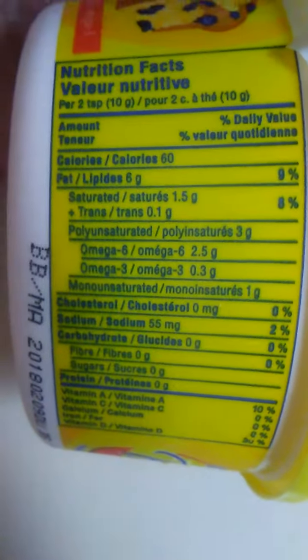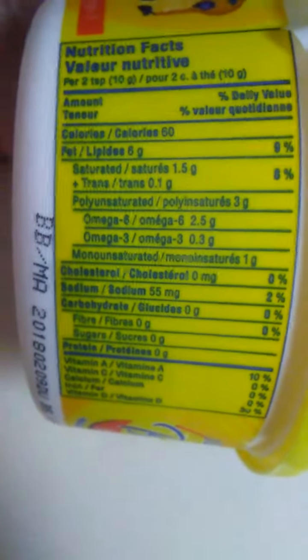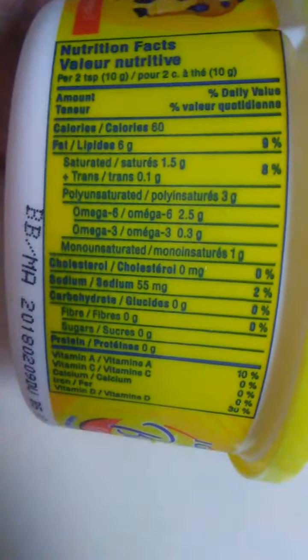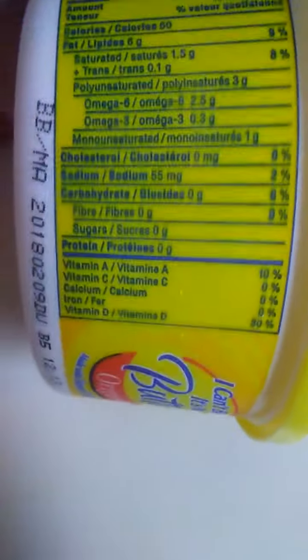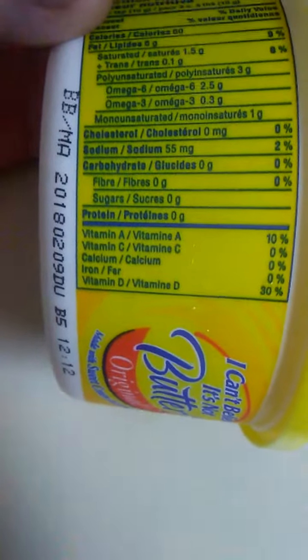There are some nutrition facts. That's quite a bit of fat in there — 6 grams of fat per 10 grams. That's quite a bit. No protein.